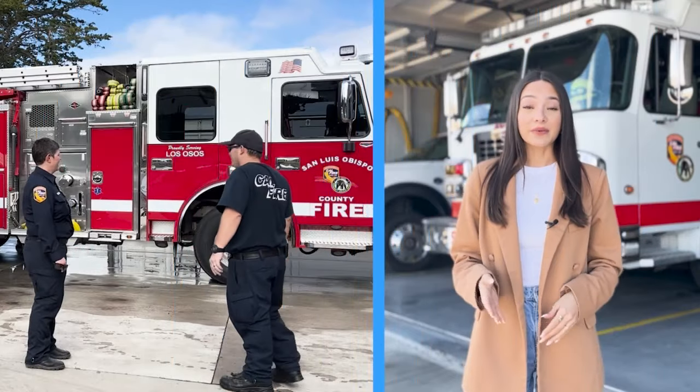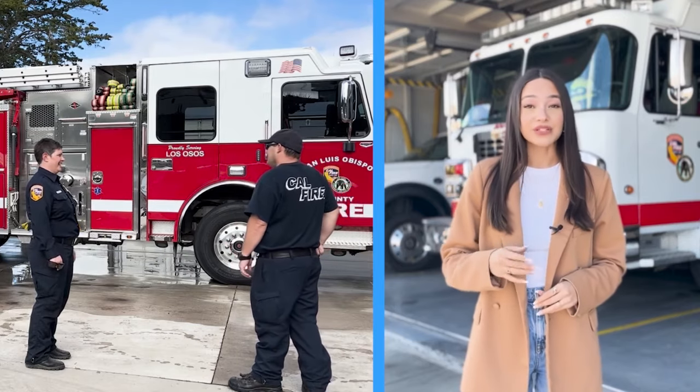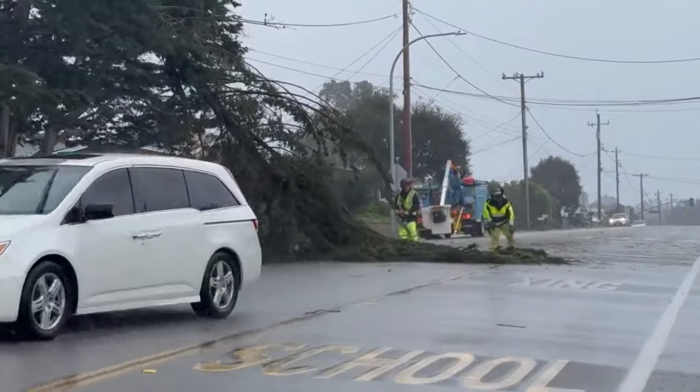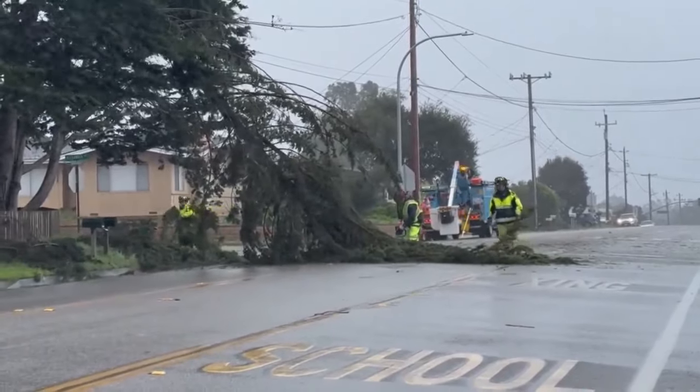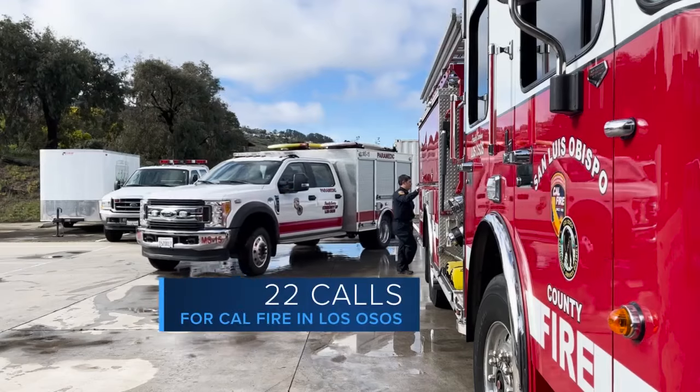I'm KSBY News reporter Sofia. Storm preparedness efforts in your community in Los Osos are underway. Once again, they received many calls and want to be even more prepared ahead of the next round of rain. Tony Davis says that during the last storm, there were a record-breaking number of calls in the area.